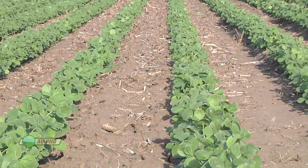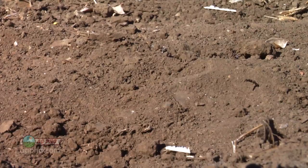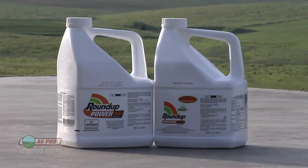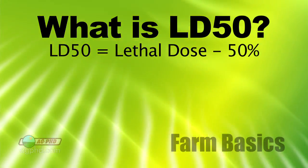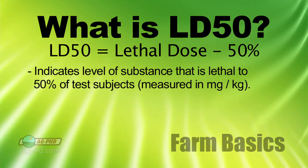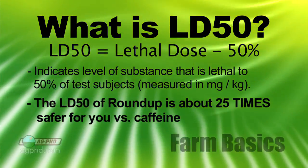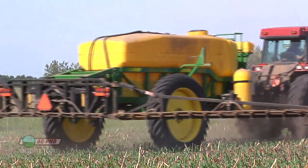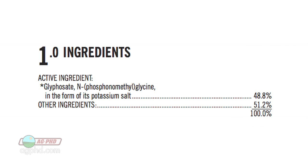Roundup has virtually no activity in the soil compared to a lot of herbicides that may last for a long time in the soil, and less activity in the soil probably means less impact on the environment. Then we think about the safety of just handling that product. The LD50 on Roundup — which is a government measure, the lethal dose 50%, comparing how much you'd have to ingest before it would hurt you — is about 25 times safer than caffeine. It's crazy. And the active ingredient works on an enzyme found only in plants — we don't even have that enzyme.